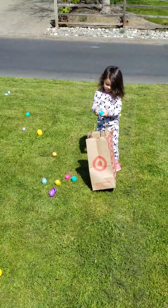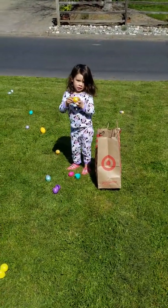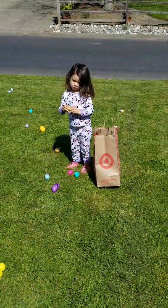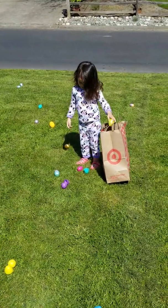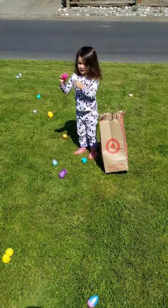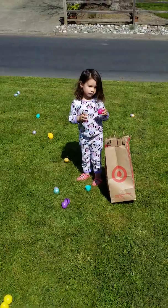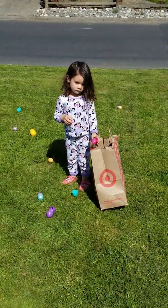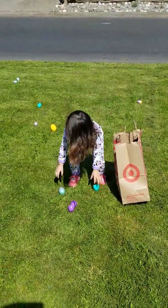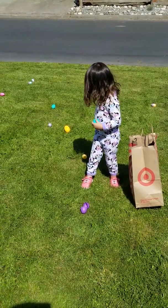You gotta find the eggs that have the candy. Oh, you're gonna shake them now? I'll tell you what — the candy is in the special egg, not these eggs. So you don't need to shake every single one. We know it's in the special egg — remember the pink special egg, the pink special egg with stripes?